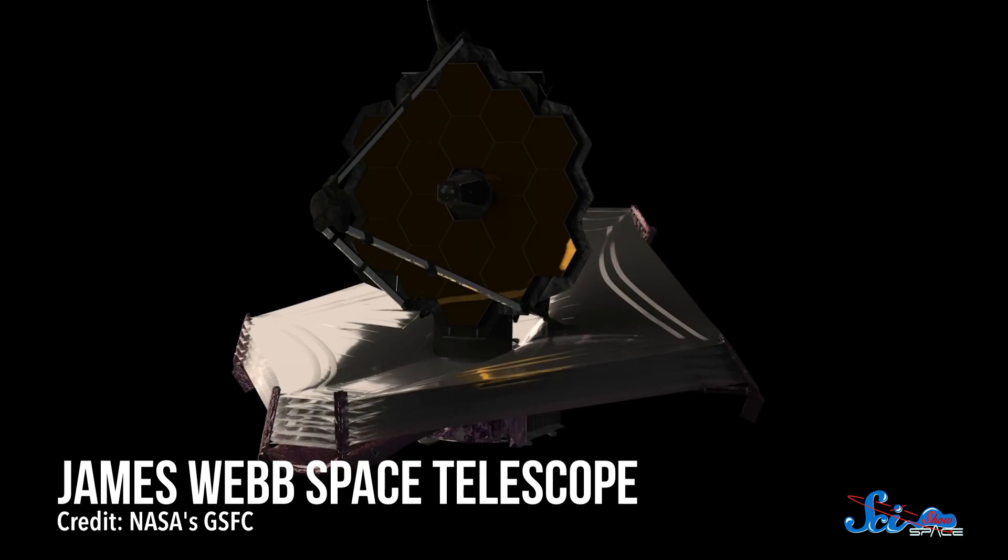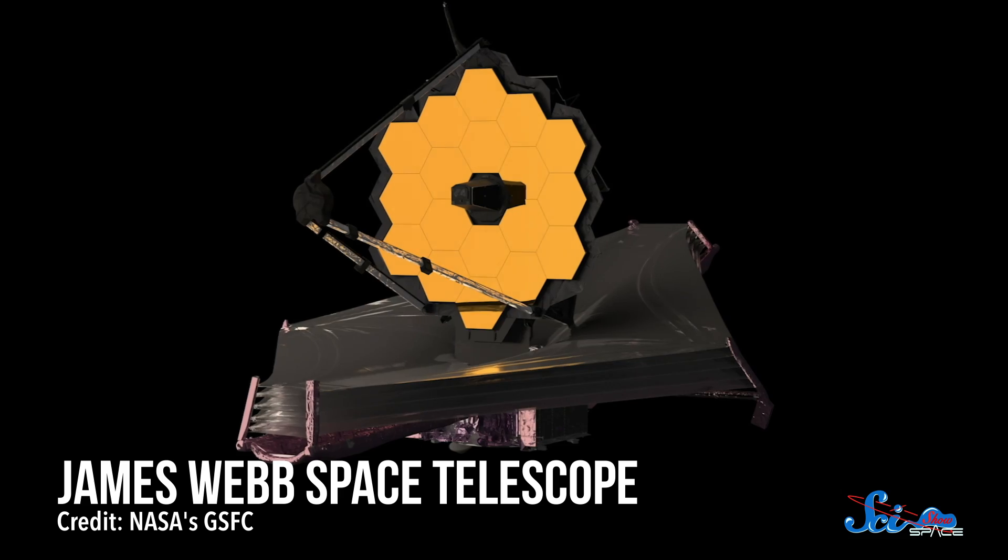And it sets us up for the future. Since it will also have some infrared capabilities, the James Webb Space Telescope will be, in some ways, Spitzer's successor. So when it launches next year — fingers crossed — astronomers will look to the Spitzer map to find the most interesting and fruitful targets.